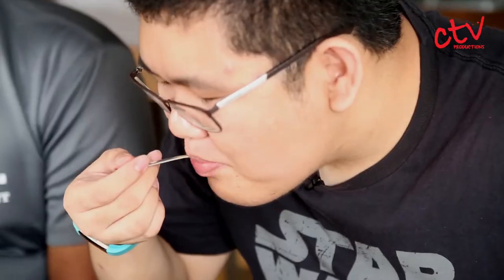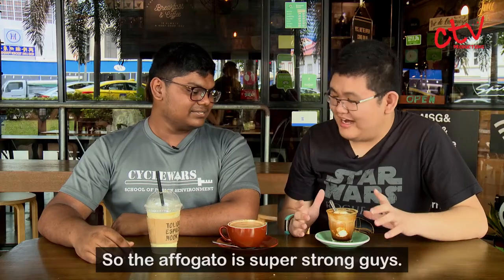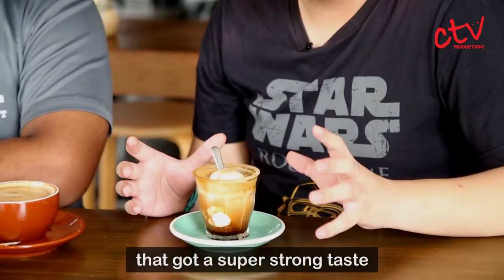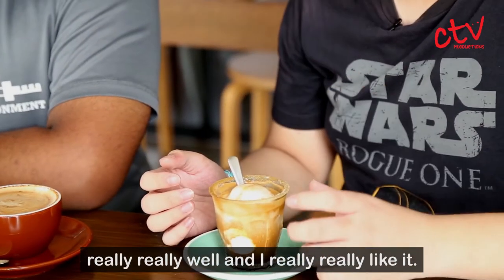I'll just have a spoon of it. Wow. So the avocado is super strong. The affogato is just a straight shot of coffee — super strong taste. But you also have the ice cream and the gula melaka, which is nice and sweet, so it all blends together really, really well. I really like it.